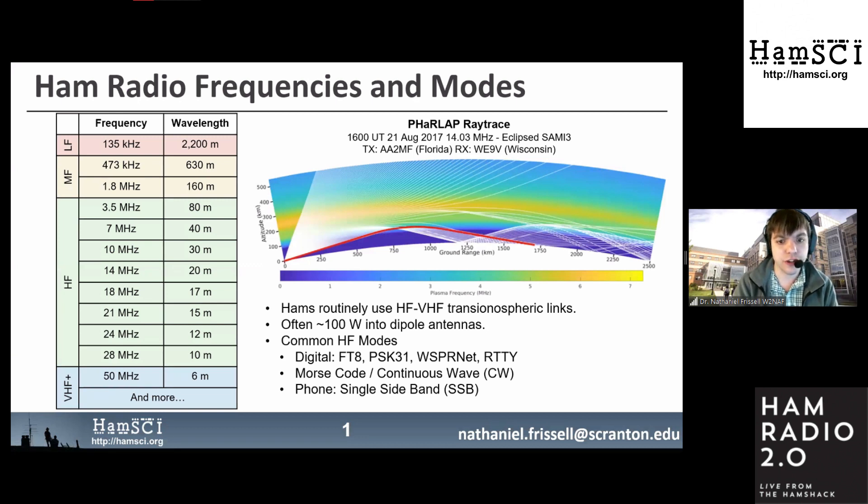HAM radio operators are able to communicate long distances, and their signals can be affected by the ionosphere and by space. These are frequencies that HAM radio operators often use. I have a particular interest in HF frequencies between 3.5 and 30 MHz, though others are interested in medium frequency, low frequency, or high frequency bands — all affected by the ionosphere and atmosphere in different ways.